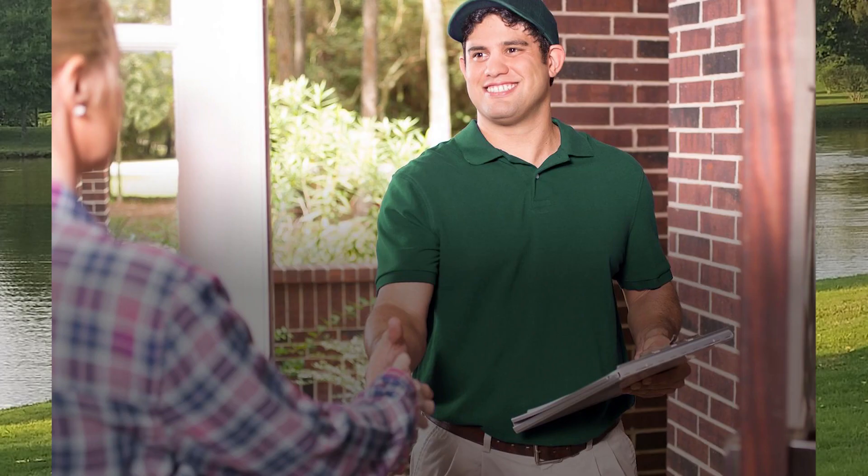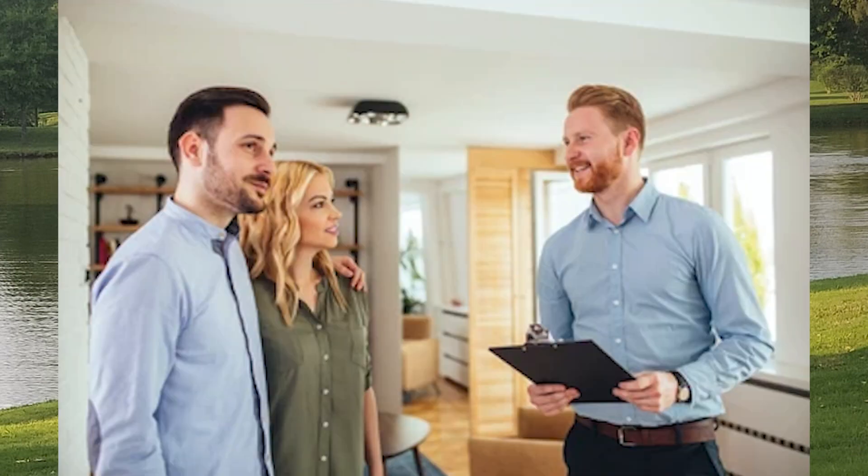When your technician arrives, they will greet you by name and give you a brochure that explains our process in detail. They will also review the notes on the account prior to meeting with you and ask you a series of questions to make sure they understand exactly what's going on.